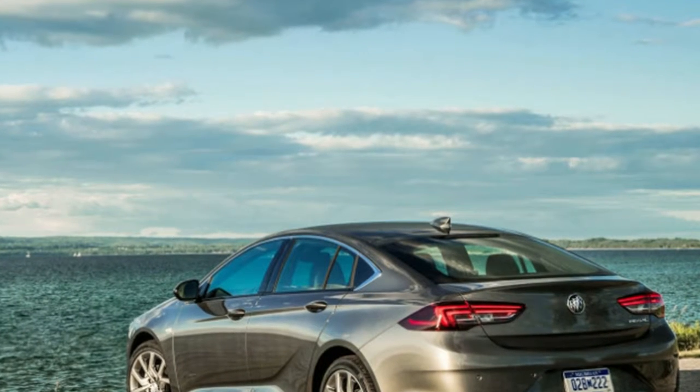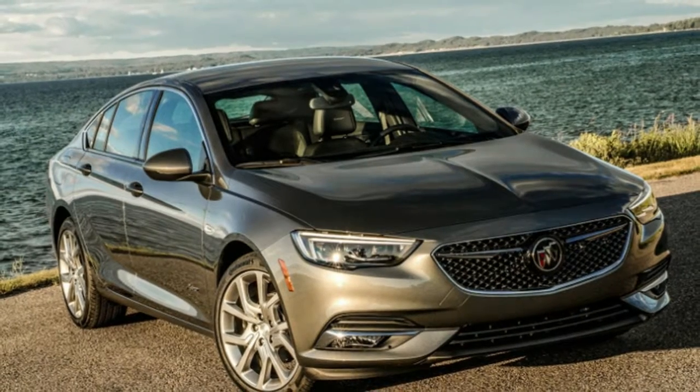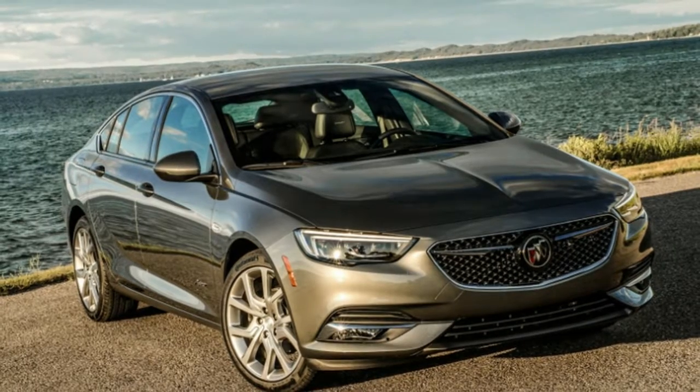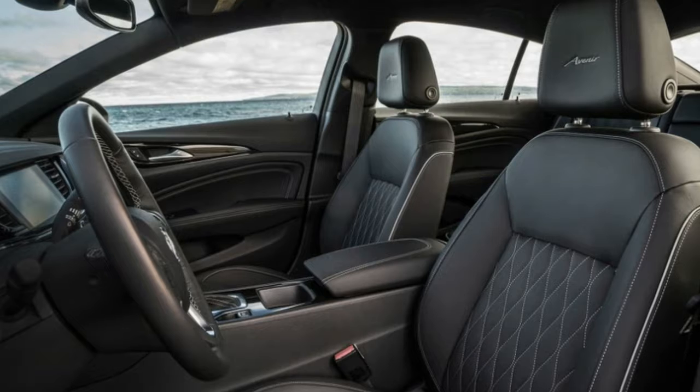Buick says the Avenir line is selling faster than other trim levels on both the Enclave and the La Crosse, and that half of all Regal Sportback buyers are opting for the top trim level, reflecting buyer demand for more premium midsize cars.